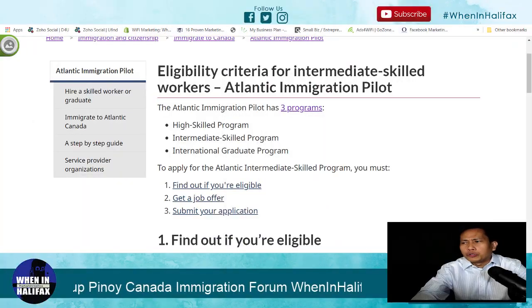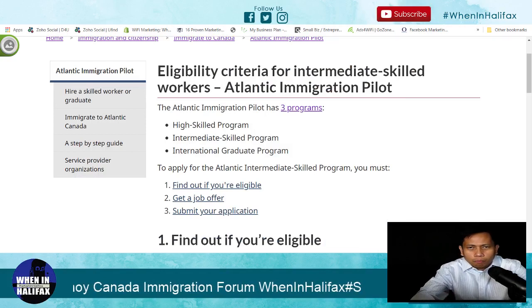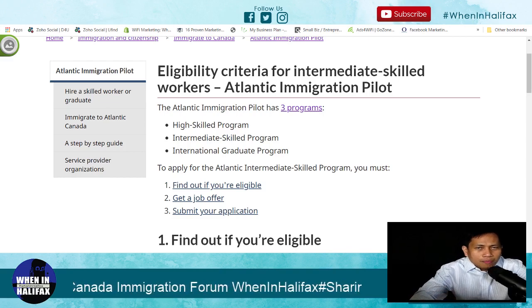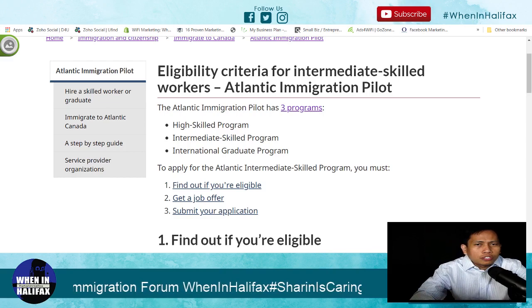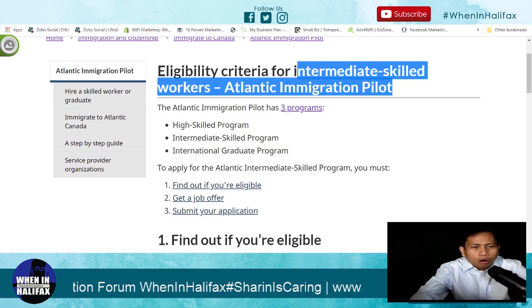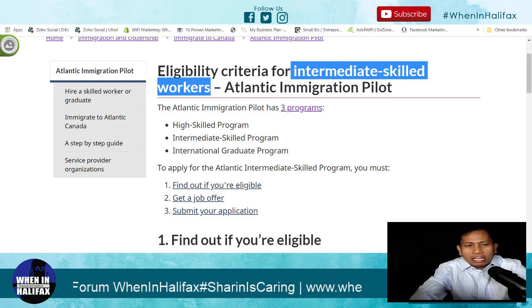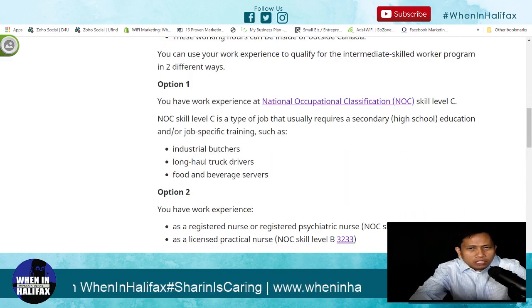If you are a registered nurse, you are eligible to apply for AIPP or Atlantic Immigration Pilot Program. There are three different programs under AIPP: the international graduate, high skilled, and intermediate. So the question now — if you are a registered nurse, which program do you belong? You belong in the intermediate skilled worker.